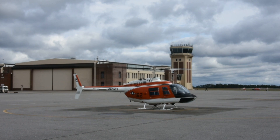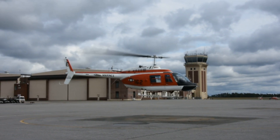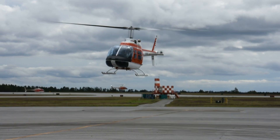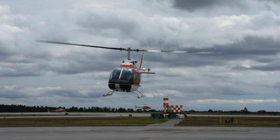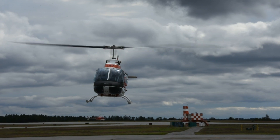The Bell TH-57 Sea Ranger, a derivative of the airframer's 206 family, has been the U.S. Navy's primary training helicopter for more than half a century. But with the average age of those heavily used airframes at around 35 years old, that era will soon come to an end as they are finally retired.